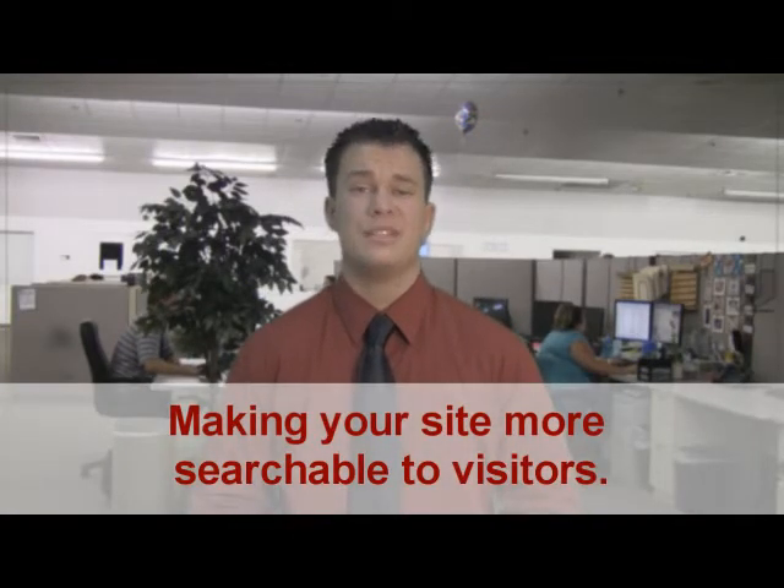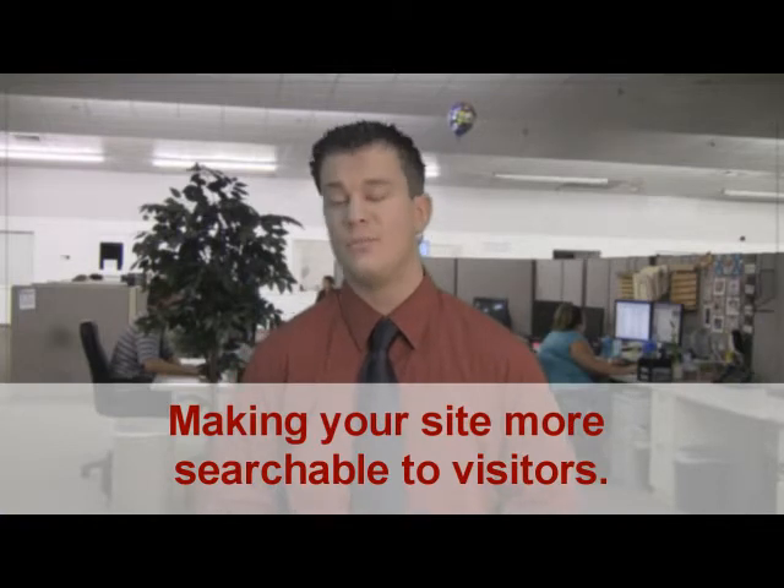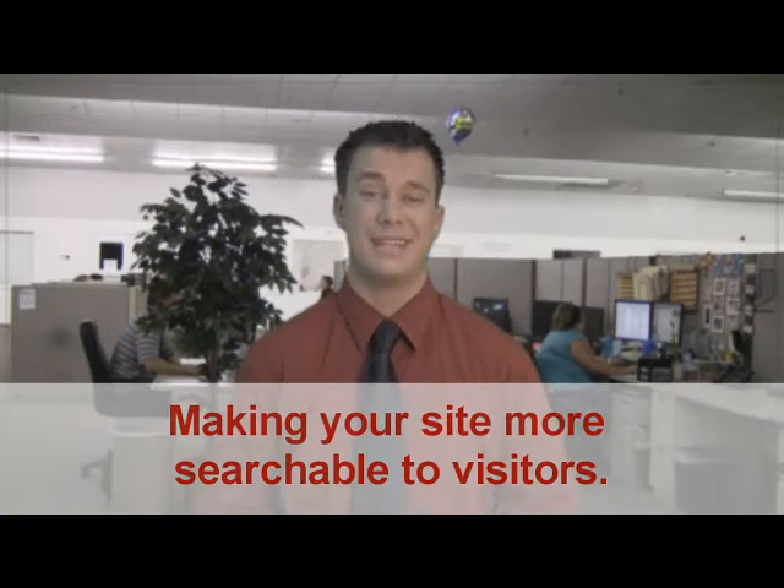First of all, if a client comes onto your site and they're not able to find what they're looking for, they're just going to move onto your competitor's site, which is obviously a downside.